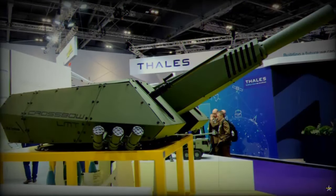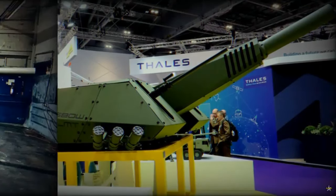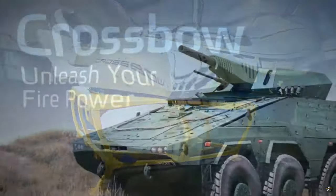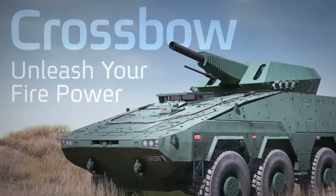The Crossbow system offers the capability of launching an initial round in less than 30 seconds, achieving a maximum rate of fire of 10 rounds per minute and maintaining a sustained rate of fire of six rounds per minute. Additionally, the weapon supports a variety of ammunition types.